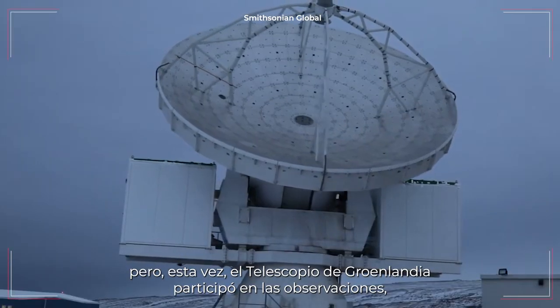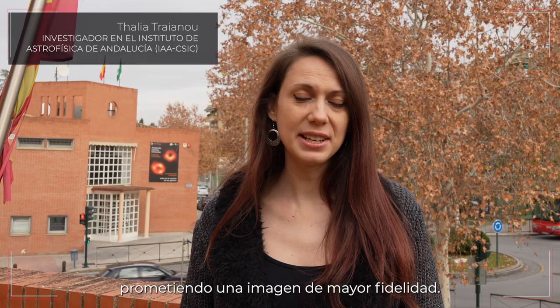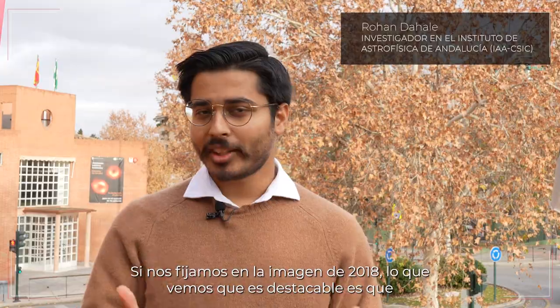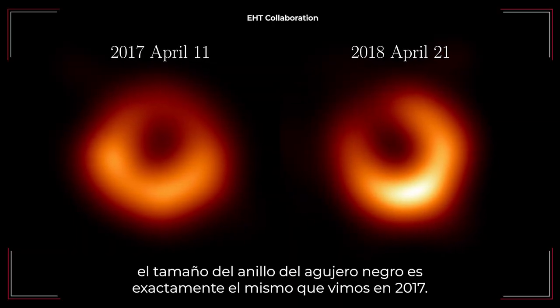In 2018, the Event Horizon Telescope observed M87 again. But this time, the Greenland Telescope participated in the observations, promising a higher fidelity image. Looking at the image from 2018, what is remarkable is that the size of the ring is exactly the same as what we saw in 2017.